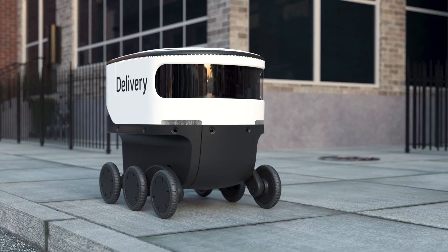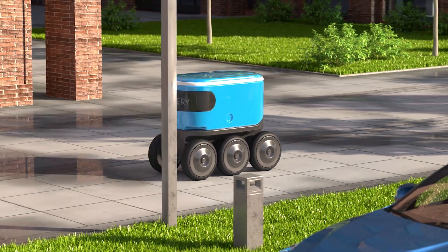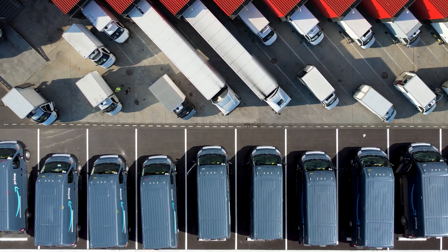Our robot doesn't just happen to be safe — it proves that it's safe multiple times per second. And unlike other delivery robots, ours doesn't require a person to be home to retrieve the package, and it's designed to seamlessly integrate with existing delivery infrastructure.